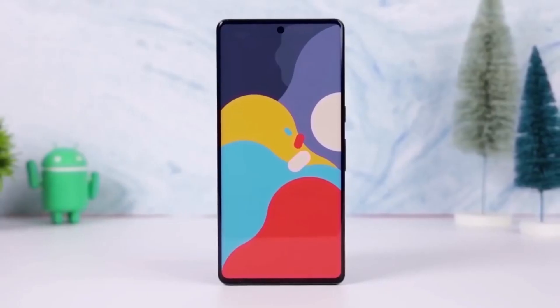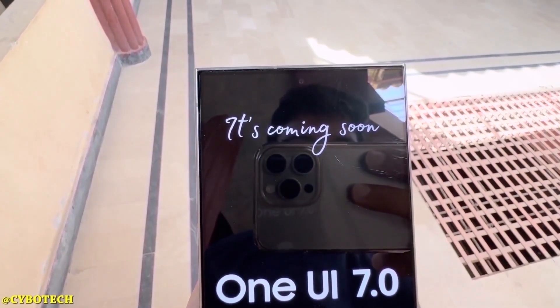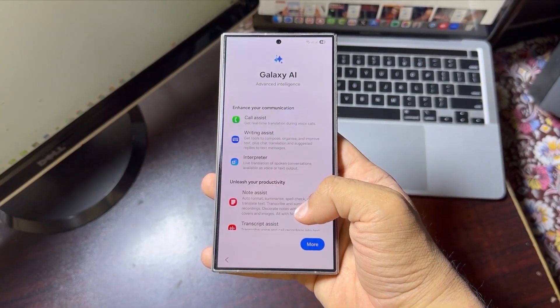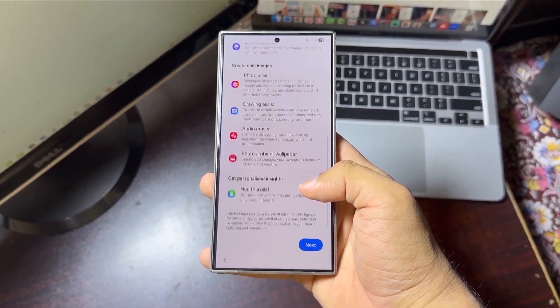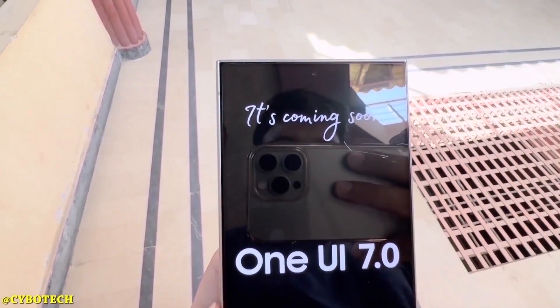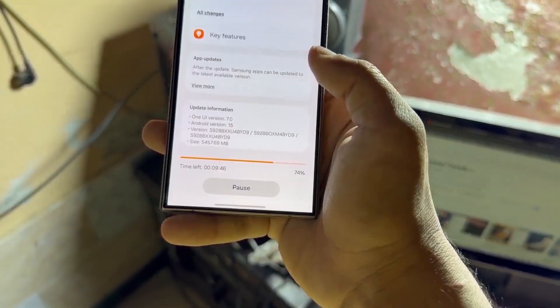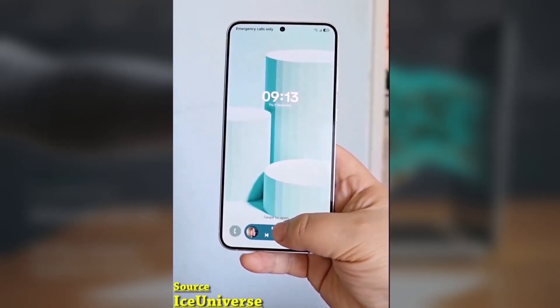One UI 7 has been rolling out since April 2025, bringing cool new features like a sleek interface, smoother animations, and some powerful Galaxy AI tools. But there's a catch — battery drain issues are becoming a big concern for users, especially those with the Galaxy S24, S25, and foldables.